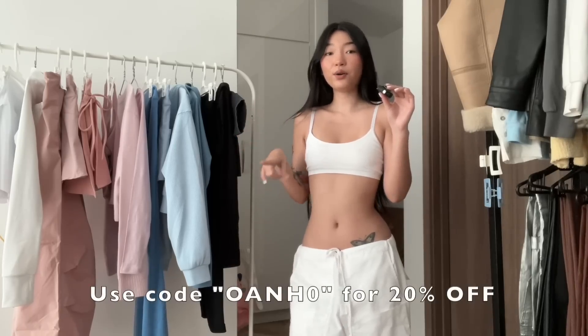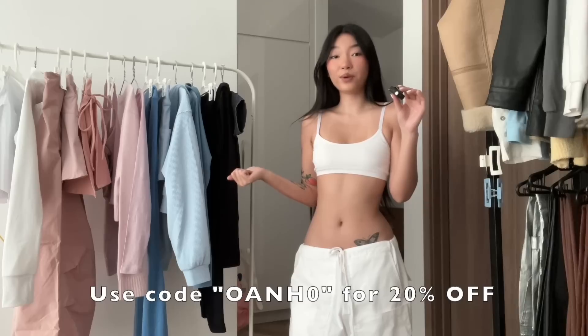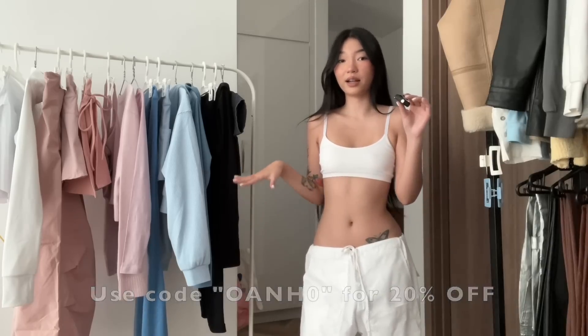Don't forget to use my code 10 for 20% off your order at Halara.